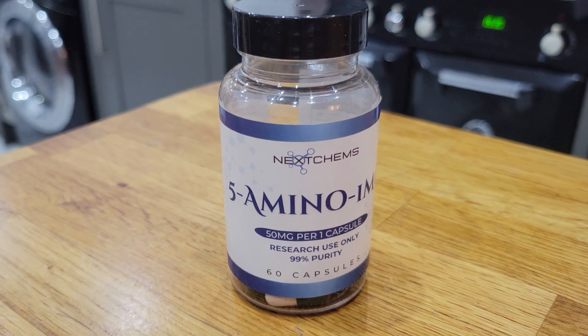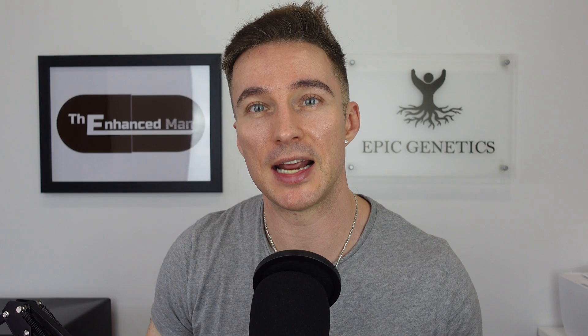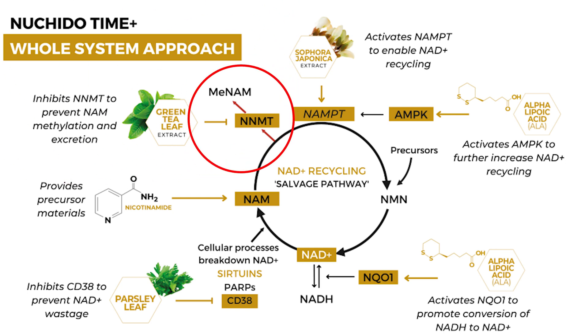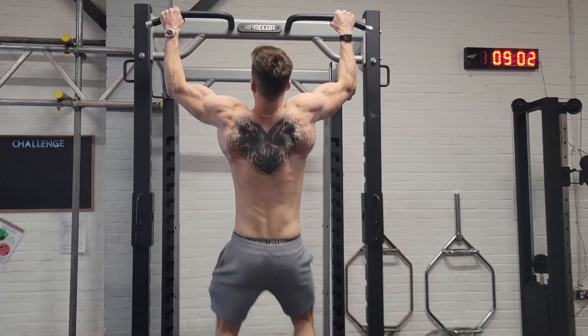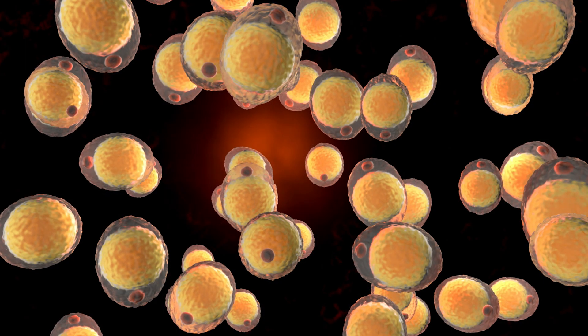Looking at 5-amino-1MQ next. This is an NNMT inhibitor — nicotinamide N-methyltransferase. Interestingly, NNMT goes up with age, being obese, and having a lot of visceral fat. But also on the flip side, if you do a lot of fasted exercise, that can also drive up NNMT because your body's trying to preserve fat for energy, especially if you're really low on body fat — it's like a protective mechanism.